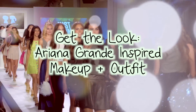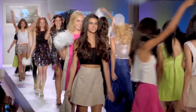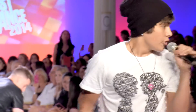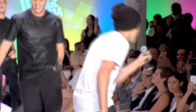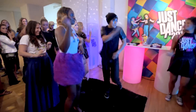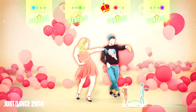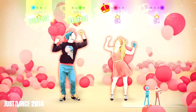Hey guys! So as a lot of you know, I was in New York City for Fashion Week and I got to go to the Boy Meets Girl and Just Dance fashion show, which was super fun because there was lots of cool clothing, a performance from Austin Mahone, and we also got to play the game — or in my case watch people play the game because I'm a terrible dancer. And since there's an Ariana Grande avatar in this game, I thought it would be really fun to do an Ariana-inspired look because I think she has a super cute style. So let's jump into everything!